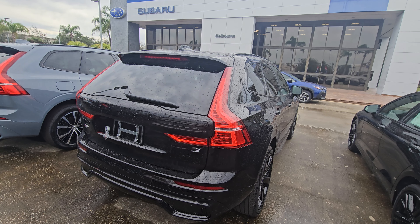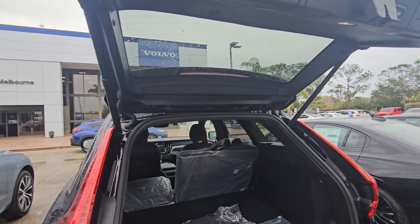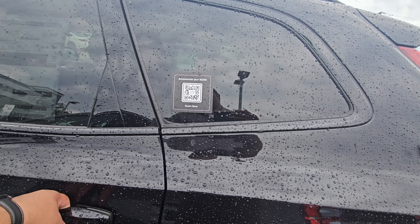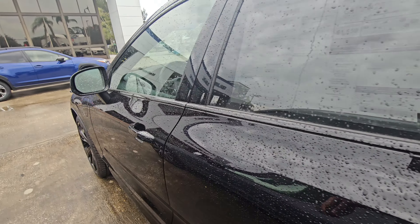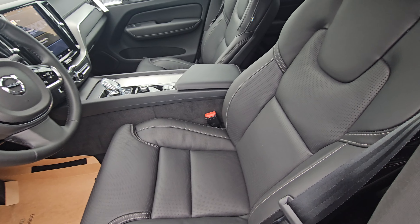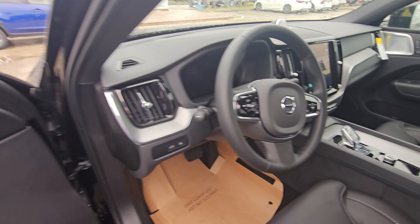Let me open up the rear here. Nice power tailgate — really nice and quiet. This one is the Black Edition, but we could definitely get the one that you like, whatever color you like. This one has the black interior. It's an Ultimate trim, so you do have the perforated leather, nice seats with ventilated seats and heated seats. Really, really nice. I like this one a lot.